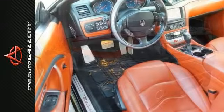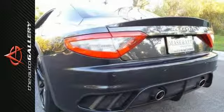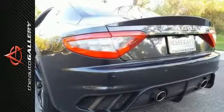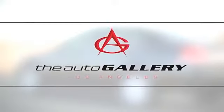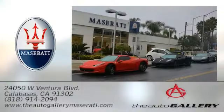As with all of our vehicles, it is Carfax Certified. Please call or visit our showroom with any questions you may have. The Auto Gallery Maserati, 24050 West Ventura Boulevard in Calabasas, California.